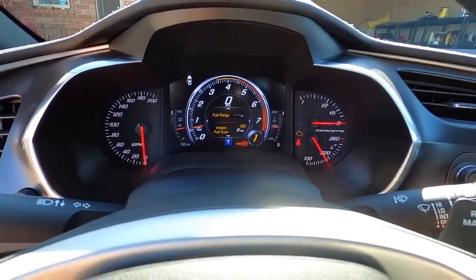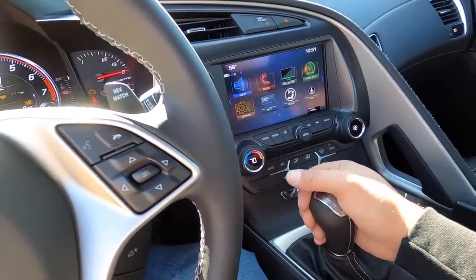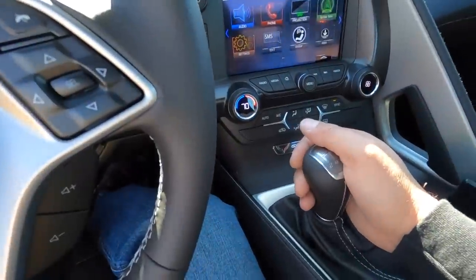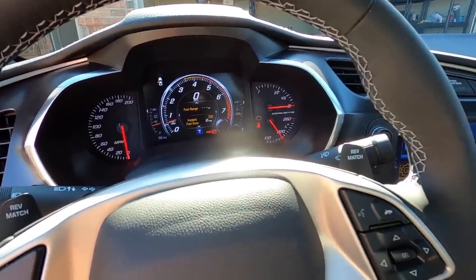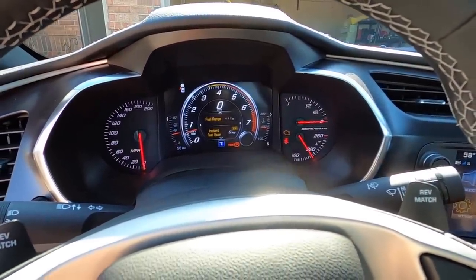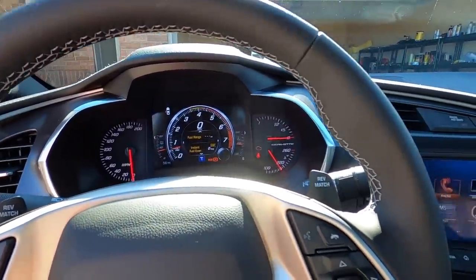With rev match enabled, when I shift through the gears it automatically rev-matches the engine. An experienced driver can do this themselves, but I've never claimed to be an expert driver or race car driver — I'm an amateur who just loves driving cars. The Corvette is somewhat difficult for me as a stick shift because it has so many gears — seven speeds. You've got to be careful until you really learn where each gear is, so the rev match feature really helps me not worry about jerky shifts.